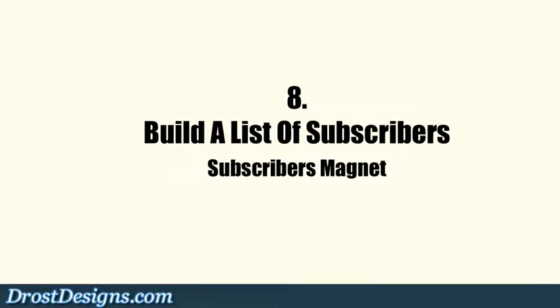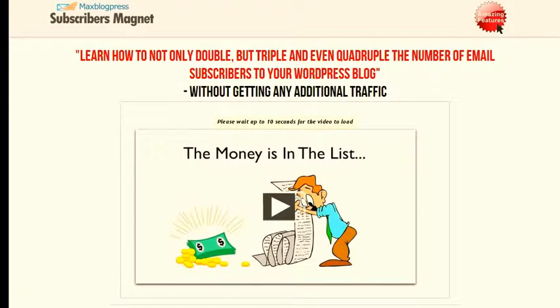8. Build a list of subscribers. The Subscribers Magnet plugin enables you to double or triple the number of subscribers to your blog without getting any additional traffic. You can place it at the top, sidebar, or bottom of your blog, or even as a pop-in.